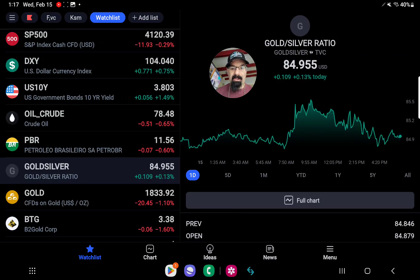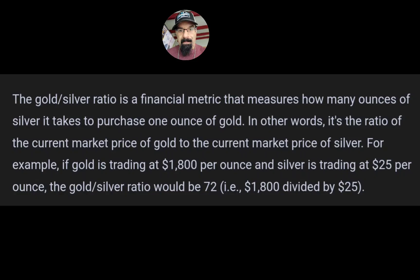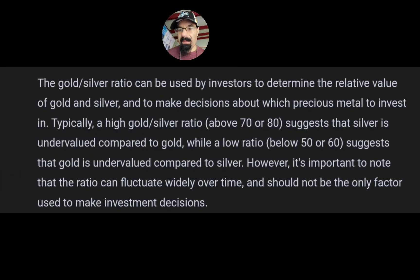Make sure you hit that like button, and if you're new, hit that subscribe button to see all future content when it comes out, and turn that bell notification to all. The gold-silver ratio is a financial metric that measures how many ounces of silver it takes to purchase one ounce of gold. In other words, it's the ratio of the current market price of gold to the current market price of silver. For example, if gold is trading at $1,800 per ounce and silver is trading at $25 per ounce, the gold-silver ratio would be 72 — i.e., $1,800 divided by $25. Typically, a high gold-silver ratio above 70 or 80 suggests silver is undervalued compared to gold, while a low ratio below 50 or 60 suggests gold is undervalued compared to silver. However, it's important to note that the ratio can fluctuate widely over time and should not be the only factor used to make investment decisions.